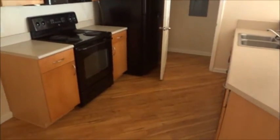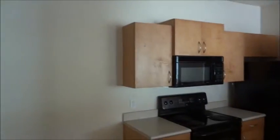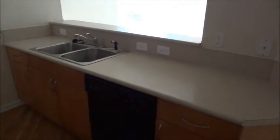Off your foyer to the left is your kitchen. In the kitchen area you've got a rolled vinyl product that looks like wood flooring. There's a small area here for a table, as you can see demarcated by the light above. Euro-style cabinets, black on black appliances, and solid surface Formica counters.